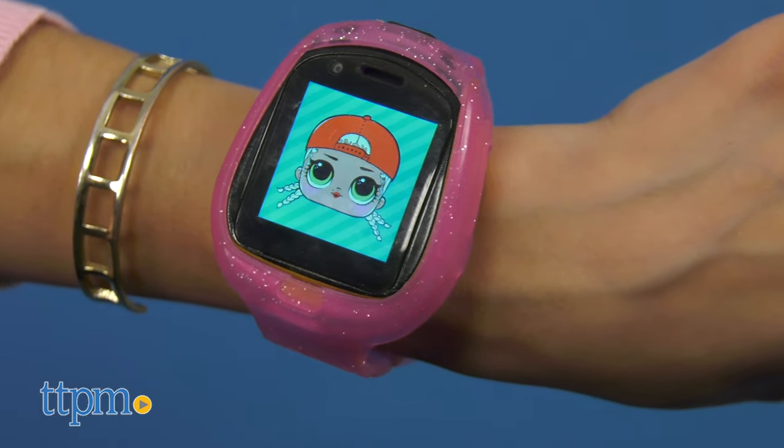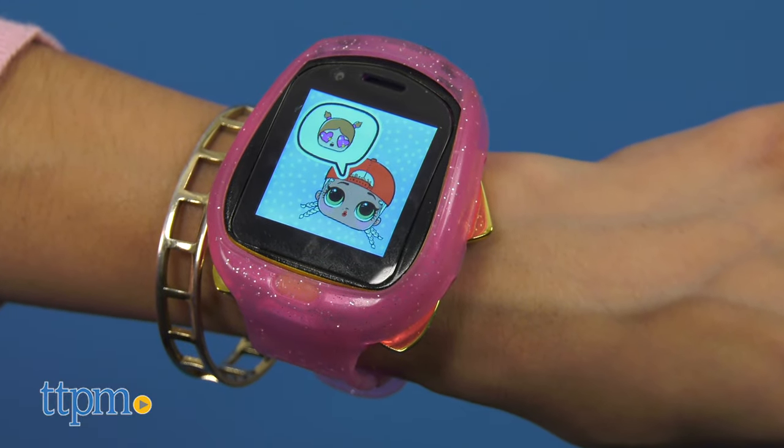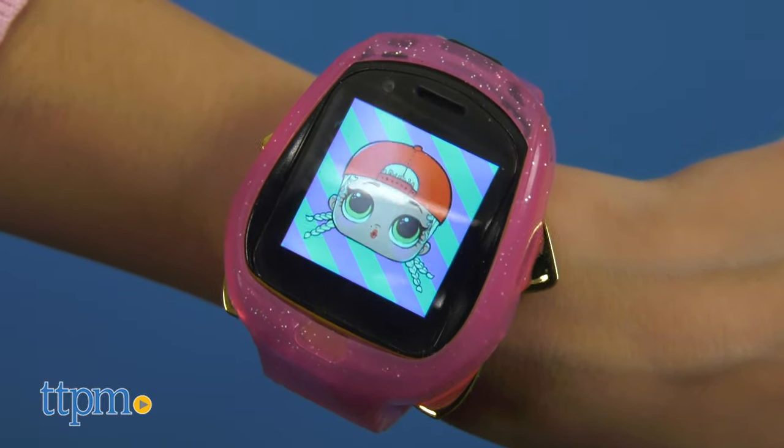MC Swag has moving arms and legs, which are just gold discs that slide out from behind the watch. It's pretty neat. Sound effects are also part of all the fun, and 100 plus expressions will keep kids laughing, dancing, playing, learning, and more.